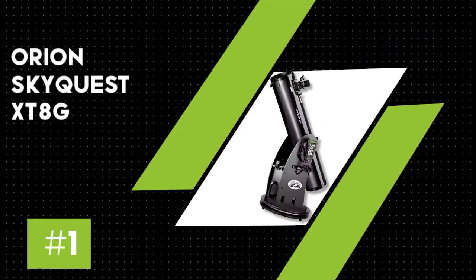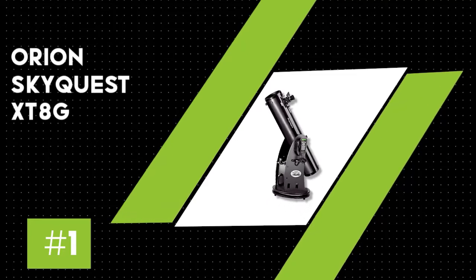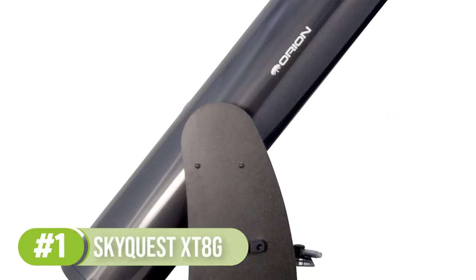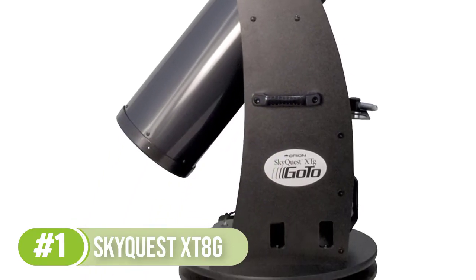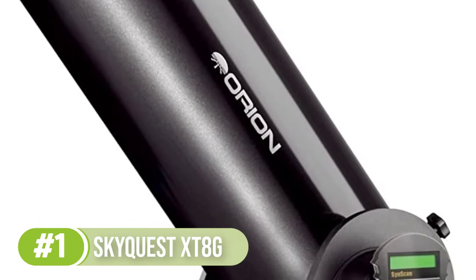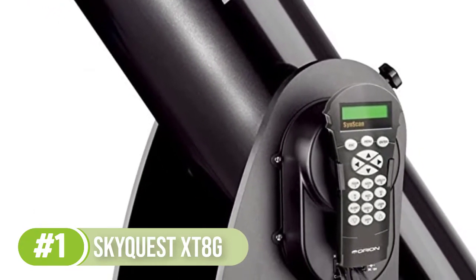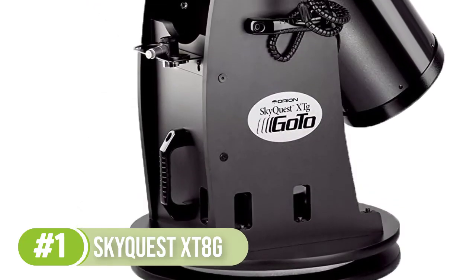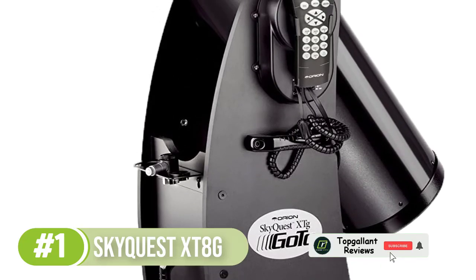Number 1: Orion SkyQuest XT8G. The Orion XT8G is a system with a 203mm aperture lens, a focal length of 1200mm, making a focal ratio of f/5.9 — the XT8G has very solid specs. When you factor in the price tag, which is only around $900 to $1,300 for the specs you get and of course the go-to computerized mount, the SkyQuest is a value-packed device.